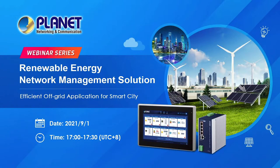Hello, everyone. Welcome to Planet Webinar Series: Renewable Energy Network Management Solution — Efficient Off-Grid Application for the Smart City. I'm Chloe Su, the Marketing Manager of Planet Technology, and your presenter for today.